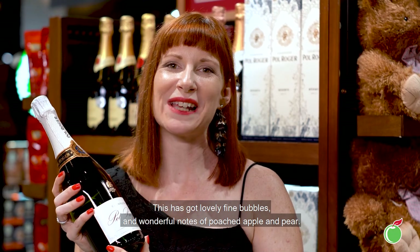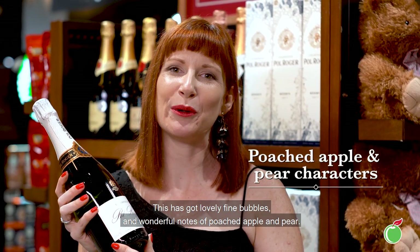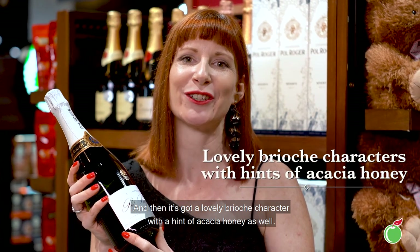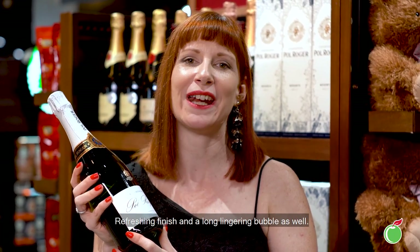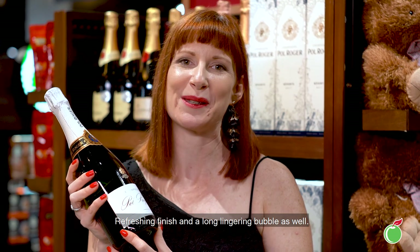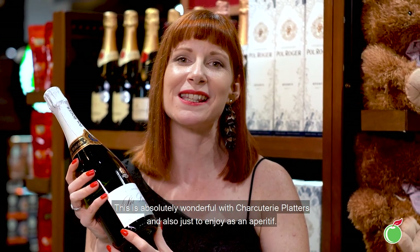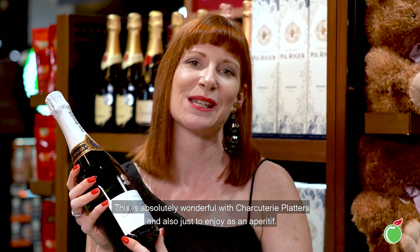This has got lovely fine bubbles and wonderful notes of poached apple and pear, and then a lovely brioche character with a hint of acacia honey as well. Refreshing finish and a long lingering bubble. This is absolutely wonderful with charcuterie platters and also just to enjoy as an aperitif.